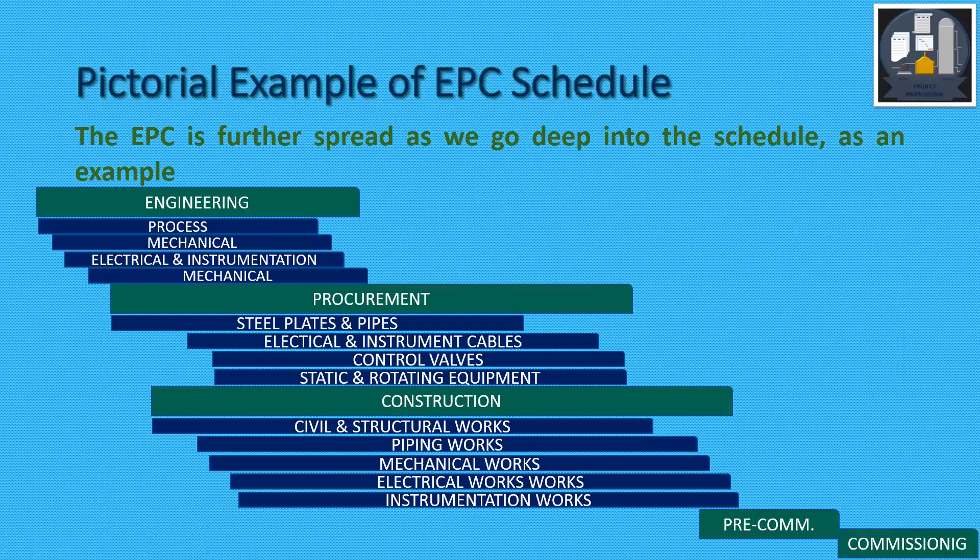As we see in the pictorial example of EPC — Engineering, Procurement, Construction with Pre-Commissioning followed by Commissioning overlaps — Engineering, Procurement, and in Construction: civil, structural, piping, mechanical, electrical, instrumentation, and pre-commissioning. One important point: to start pre-commissioning, we have to achieve mechanical completion, which may be for the overall project or system-based depending on the project.